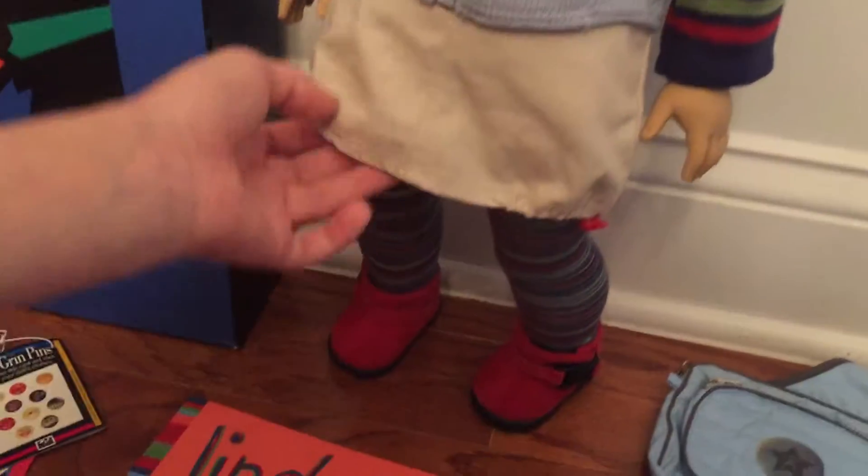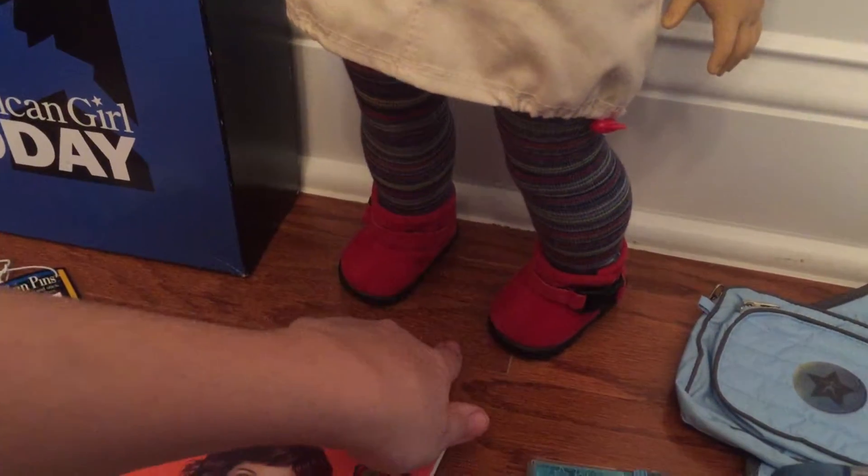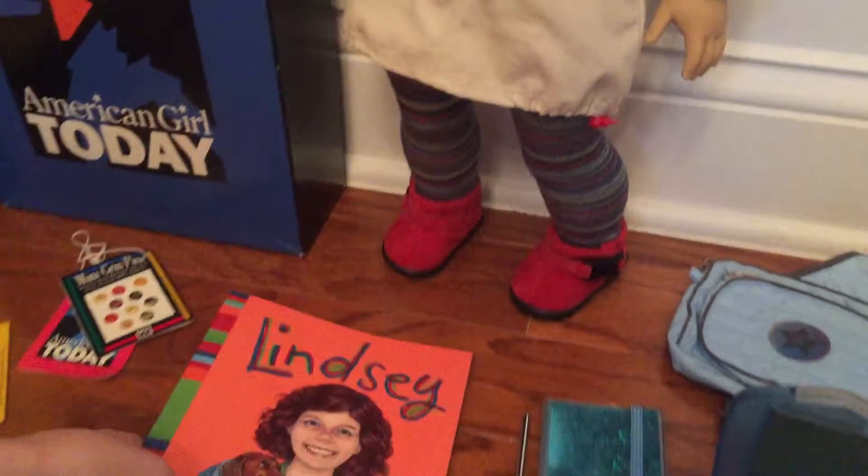Here are her tights. And here are her red hiking boots. Here is her book, Lindsey.